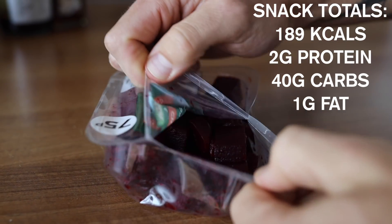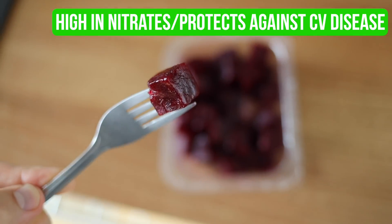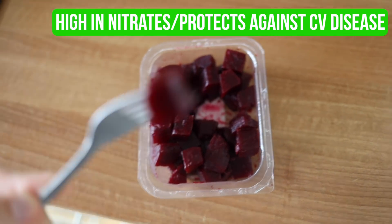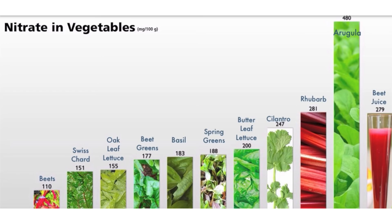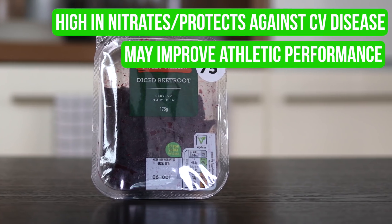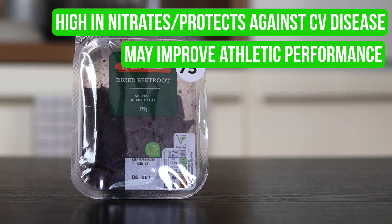Before the gym I'm having a pre-workout snack which is a pack of beetroot. Beetroot is high in nitrates, which can protect against cardiovascular disease but more importantly have actually been shown to help improve athletic performance. Fun fact: basil, coriander (or cilantro to Americans) and rocket (or arugula) are all higher in nitrates than beetroot, however it is really hard to consume substantial amounts of those since they're all just leaves — so stick with the beetroot. Nitrates are vasodilators, which is why you see them in pump products or pre-workouts.